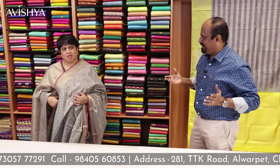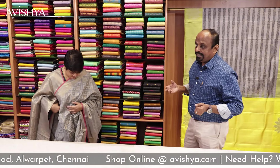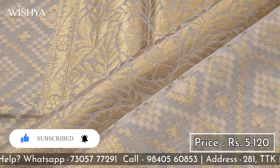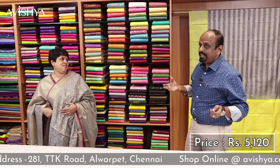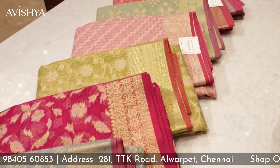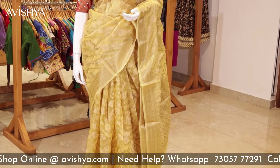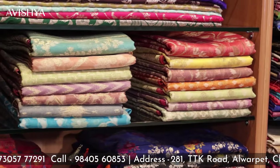This is real value for money — a solid punch of a Banarashi silk cotton saree. It gives you all the stately splendor of a Banarashi silk saree with the comfort, the drape, and it's easy on the wallet. The Banarashi silk cotton range starts at Rs 4,400. All these sarees are available at the Avishya store at 281 TTK Road, Alwarpet. They have a wonderful range in all shades from pastels to bright hues. You can come to the store, touch, feel and drape the saree — our staff will be very happy to help you select the right one.